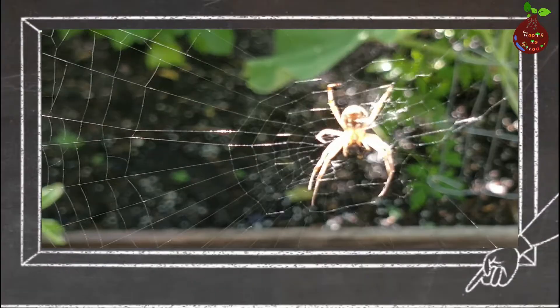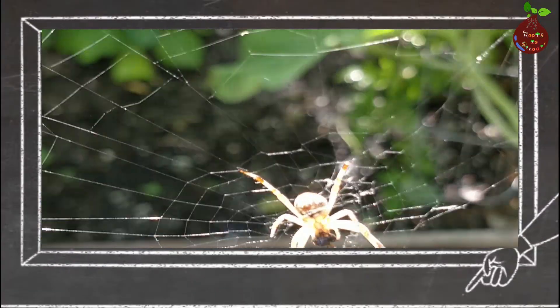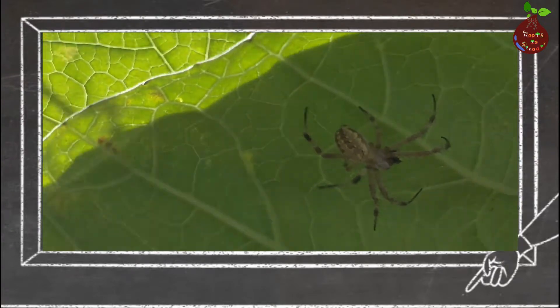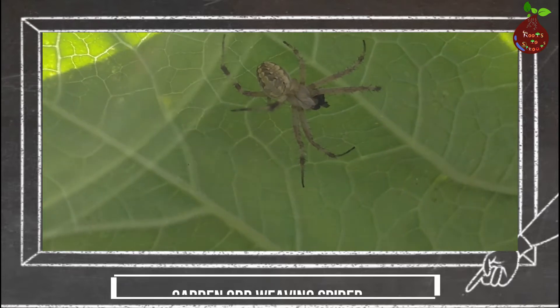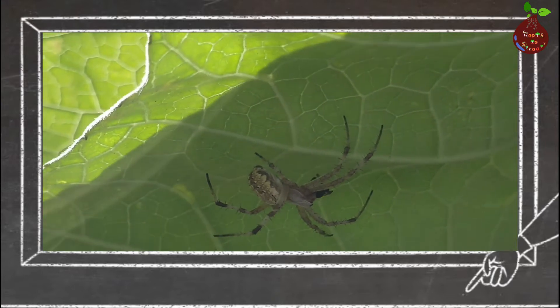Orb weavers are really nothing to worry about — they are an outdoor spider and most types are found in yards or gardens. Orb weavers are mostly large and colorful. They construct large circular webs in the garden and wait for prey to come and get tangled, so that they can attack and kill them to eat.